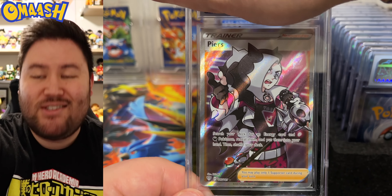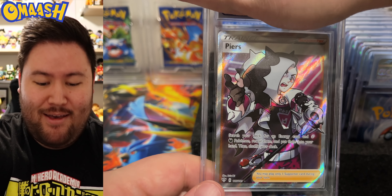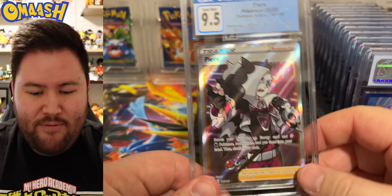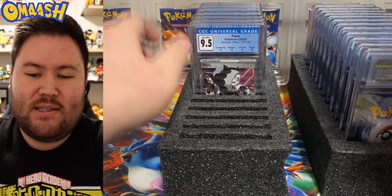Piers Full Art — very nice. The full art trainers are just booming right now. Don't ask me why. I mean, they are some of my favorite cards, but I don't know why the rest of the world is going nuts. We got 9.5. I will take it. Very cool. That's the first stack.